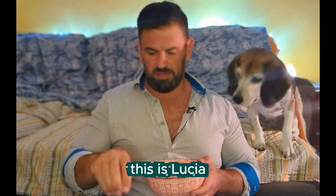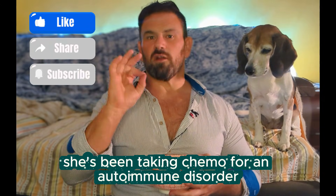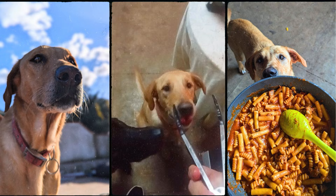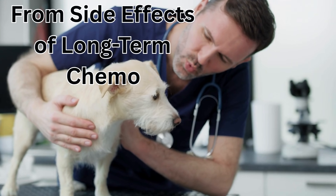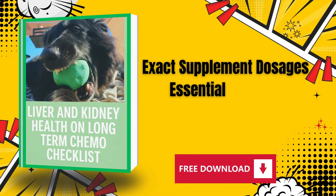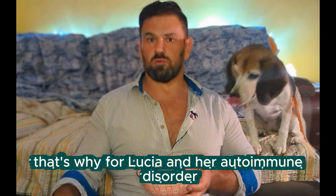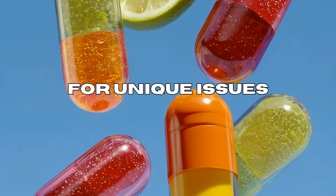Is your dog on chemotherapy? This is Lucia — she's been on long-term chemotherapy for four years for a very rare autoimmune disorder, and she'll continue on it forever. Whether your dog's chemo is short-term or long-term, one of the keys to keeping them healthy is making sure their liver, kidneys, and all internal organs are protected from the negative side effects. Chemo saves lives, but long-term exposure poses serious health risks, especially to the kidneys and liver.